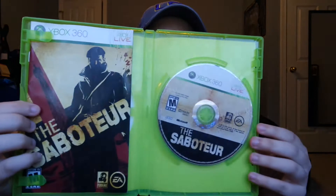Then I got The Saboteur — looking forward to trying this, I heard it was really good. It's complete and it was $4.49 as well. Also, GameStop got new stickers — they're way easier to come off, so that's good.